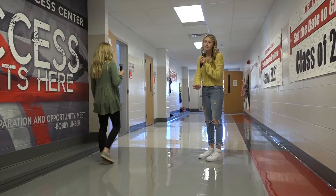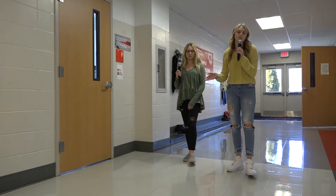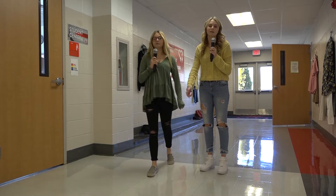This is the Student Success Center — it's a really cool hangout place. They have charging outlets that you can charge your phone in, TVs, video games, booths, chairs, all kinds of cool stuff like that. So yeah, that's your 500 hall.